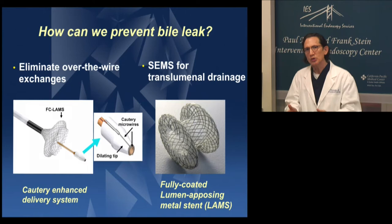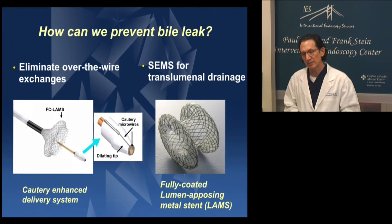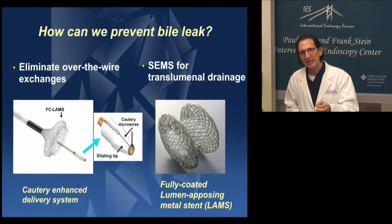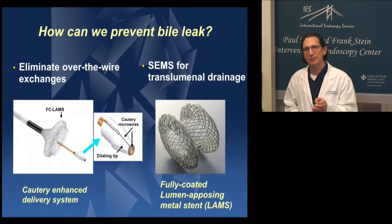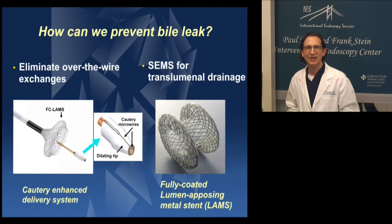These are the two solutions that I came up with, and they form the foundation for the company that became Exlumina. Today this product line is being marketed by Boston Scientific. The first — and I consider this the more important of the two — is the elimination of over-the-wire exchanges. This cautery-enhanced delivery system allows us to puncture the gallbladder, enter into the gallbladder with our sheath which is preloaded with our SEMS, and immediately deploy the SEMS after we've entered into the gallbladder. We want a one-device, puncture-to-stent-deployment approach without any exchanges.